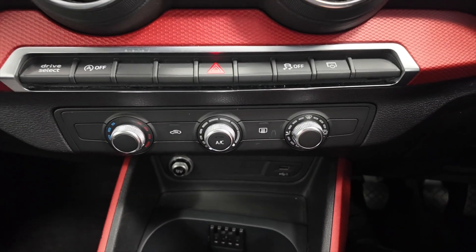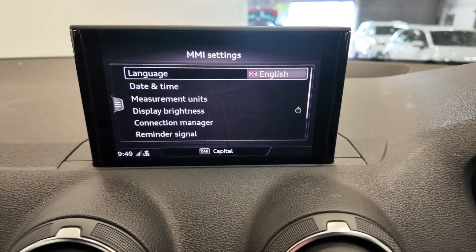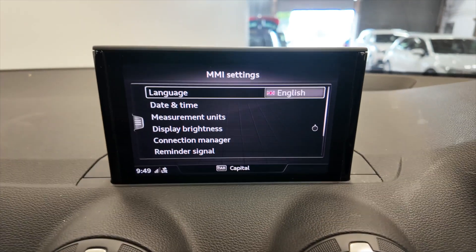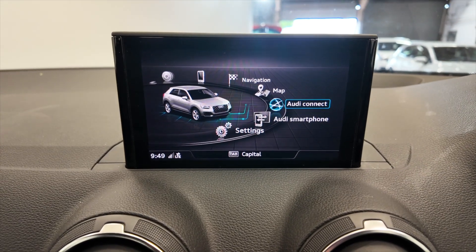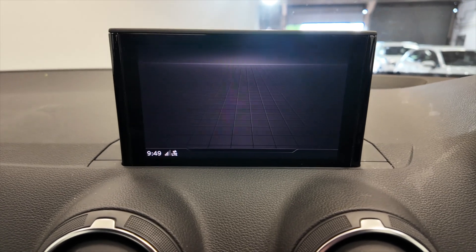You've got your climate control and air conditioning, and then up into your digital display which you've got various settings and options that you can access straight from the screen. You've also got a radio system as well.